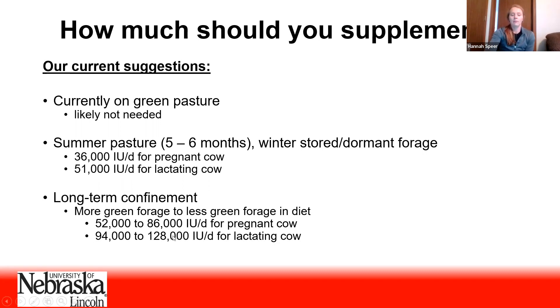Here in long-term confinement, you'll notice these numbers go up substantially, and they're listed as ranges because we've accounted for the greenness of the forage in the diet. On the low end, we're suggesting an amount for a pregnant and a lactating cow assuming she's getting a really high quality green forage. On the higher end of the range, we're assuming she's getting a lower quality brown hay, so that supplemental vitamin A recommendation goes up. Also notice that the supplemental recommendation increases for a lactating cow compared to a pregnant cow.